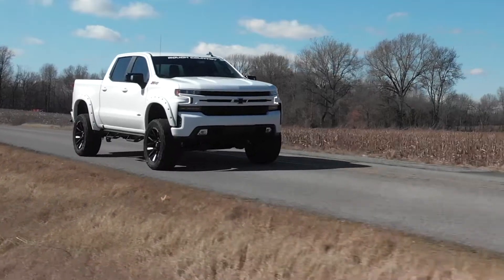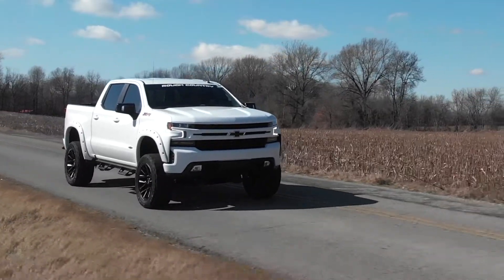Transform your truck today and let your engine roar with the best exhaust kit money can buy.